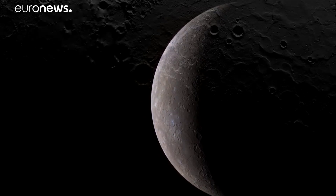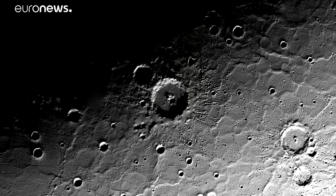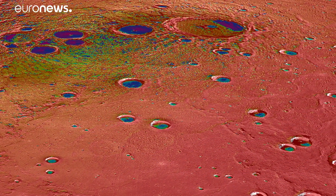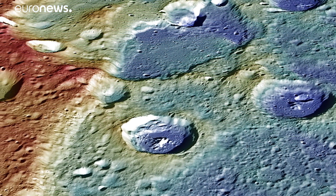These are the best images we have of Mercury, taken by NASA's Messenger mission earlier this decade. They reveal a cratered planet with puzzling features on its surface. Now the joint European and Japanese BepiColombo mission is heading there to take a close-up look.